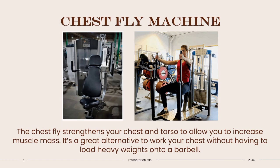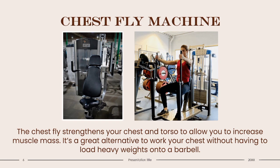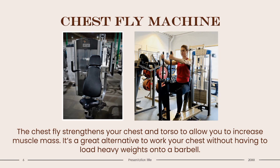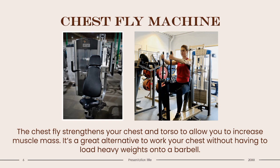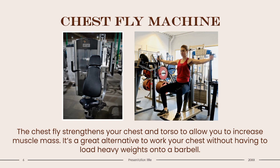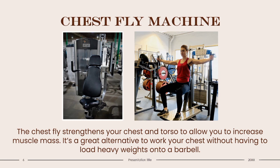Chest Fly Machine: The Chest Fly Machine strengthens your chest and torso to allow you to increase muscle mass. It's a great alternative to work your chest without having to load heavy weights onto a barbell. When using this machine, you target your pectorals and a few supporting muscles. It's a machine that's great for beginners and advanced gym users alike. This machine is beneficial if you undergo daily activities that involve your pectorals, such as picking up groceries, lifting a heavy child, or opening heavy doors.